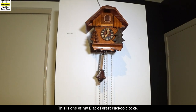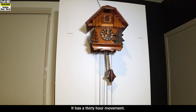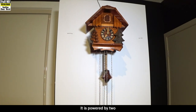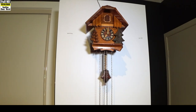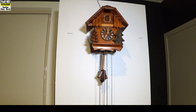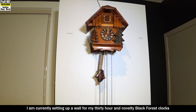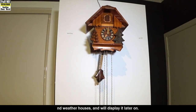This is one of my Black Forest cuckoo clocks. It has a 30-hour movement, powered by two 275-gram weights, and has a chalet style case. I am currently setting up a wall for my 30-hour and novelty Black Forest clocks and weather houses and will display it later on.